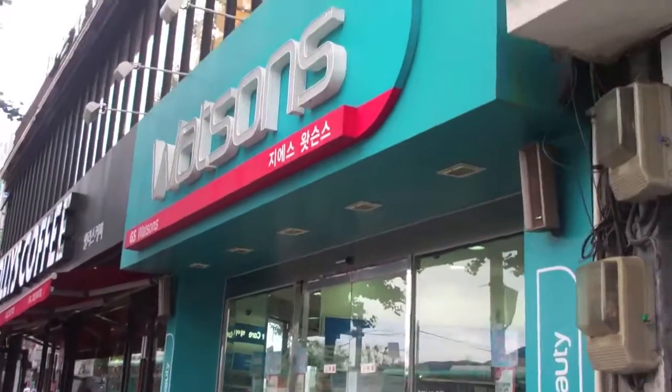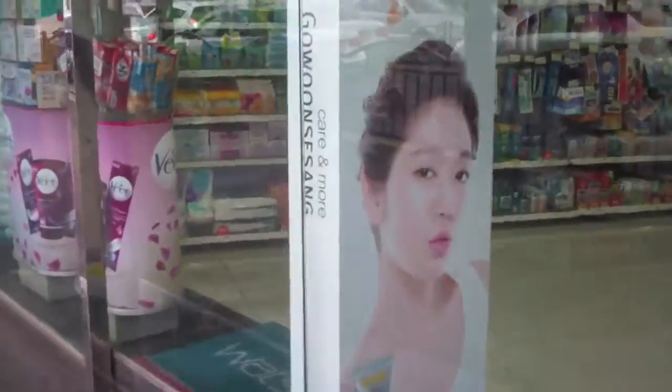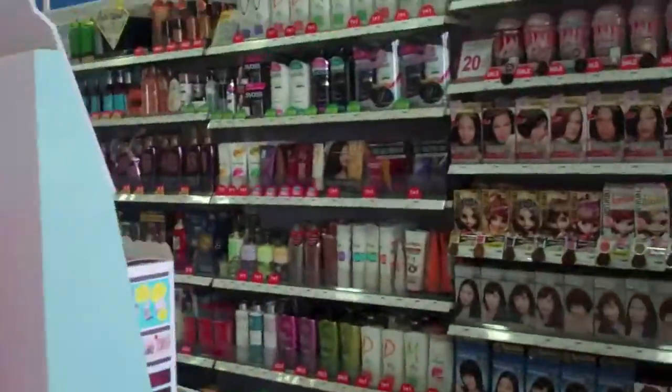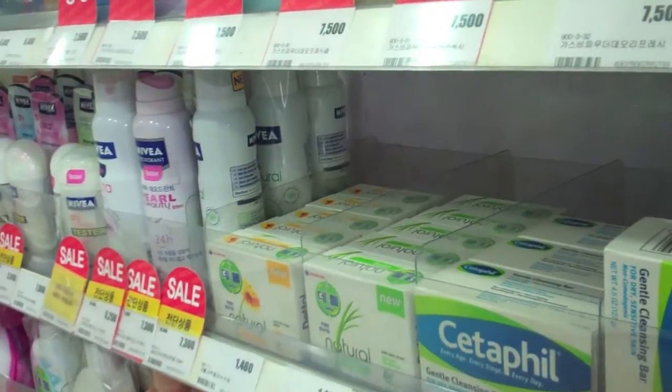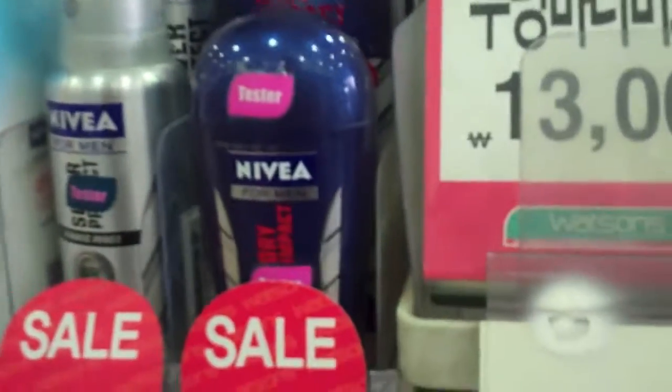Welcome to another Kyle Living in Korea tutorial. In this tutorial we're going to go over Watson's drugstore. Watson's is like a CVS or Walgreens in the States — they carry a lot of the stuff you would find in those kinds of stores, like shaving cream, deodorant, toiletries, snacks, everything like that.